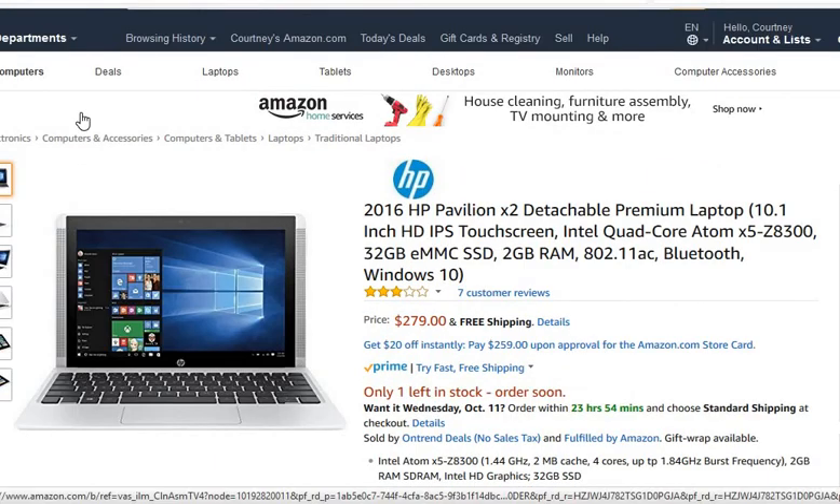Next we have the 2016 HP Pavilion. This tablet-slash-laptop is detachable, which is a really awesome feature. It also has Windows 10 on it. Another cool feature is that it is touch screen, so this should be perfectly fine for starting your freight dispatcher or freight brokerage business from home.